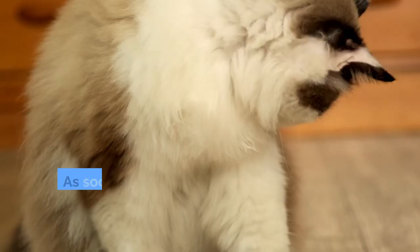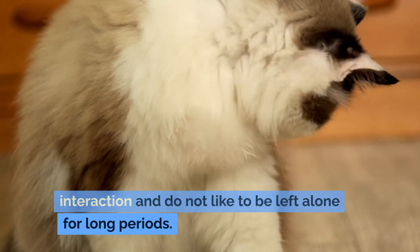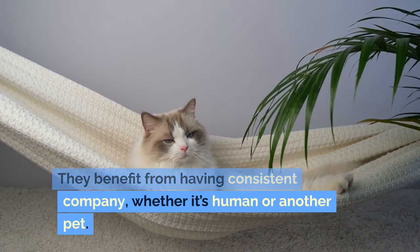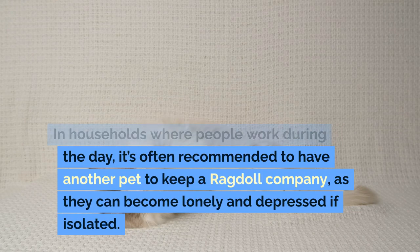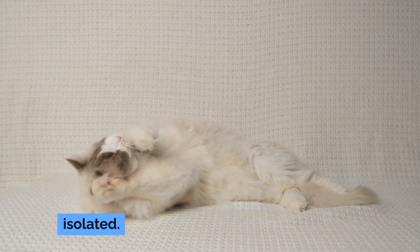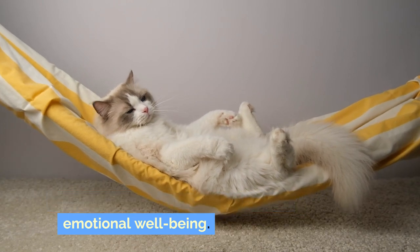Social Needs: As social animals, ragdolls thrive on interaction and do not like to be left alone for long periods. They benefit from having consistent company, whether it's human or another pet. In households where people work during the day, it's often recommended to have another pet to keep a ragdoll company, as they can become lonely and depressed if isolated. This social aspect is crucial for their emotional well-being.